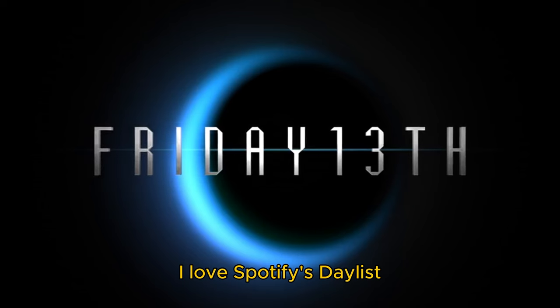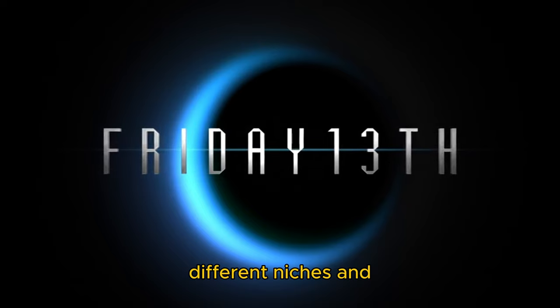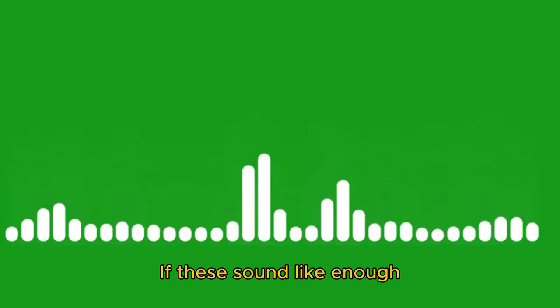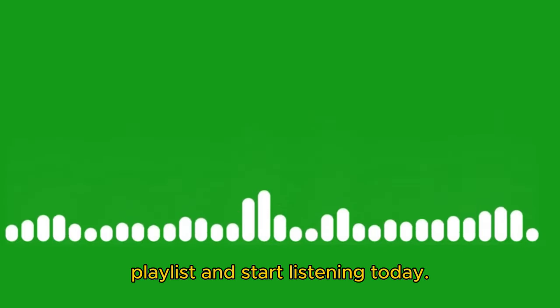I love Spotify's Daylist playlist because it's regularly updated, mixes different niches and micro-genres, and helps me discover new music. If these sound like enough reasons to you, you can also find your Spotify Daylist playlist and start listening today.